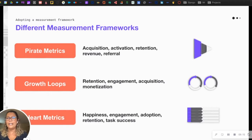There are a number of frameworks out there. Pirate Metrics focuses on the funnel of Acquisition, Activation, Retention, Revenue, and Referral. Growth Loops focus on self-reinforcing systems around retention, engagement, acquisition, and monetization. Google's user-centric HEART metrics stand for Happiness, Engagement, Adoption, Retention, and Task Success.